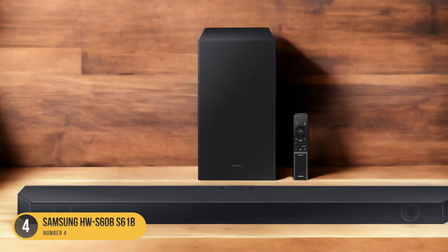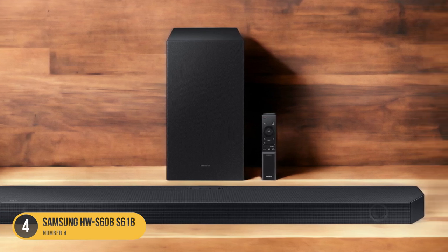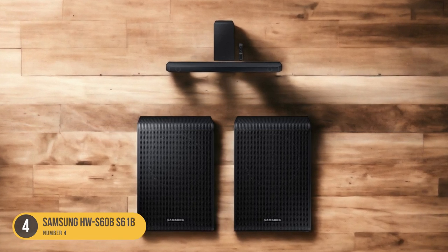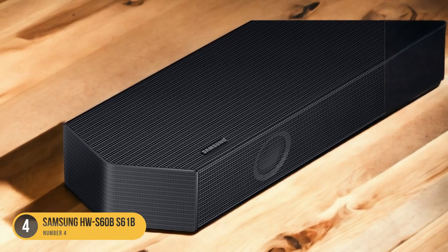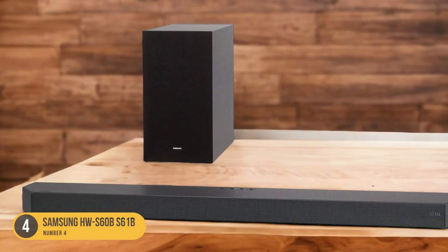In terms of connectivity, the HWS60BS61B offers multiple options. It supports Bluetooth, allowing you to easily stream music from your smartphone or tablet. It also has an HDMI ARC port, which allows for easy connection to your TV and eliminates the need for an extra remote control.